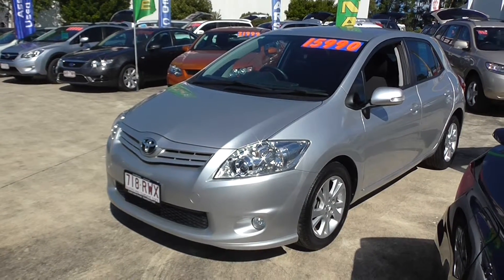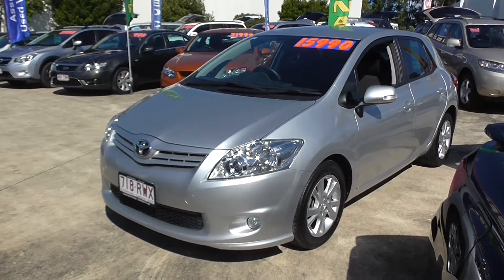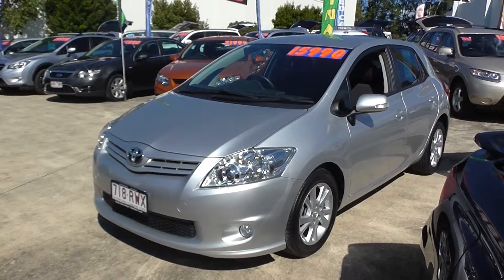If you're looking at finance, no worries. We guarantee to beat any competitor's weekly payment. That's a pretty big call, but put us to the test. The quote costs you nothing and you'll be amazed at the money we can save you over the term of the loan.